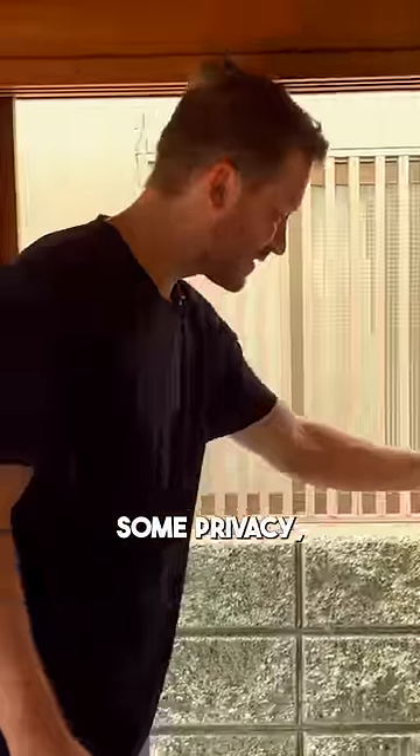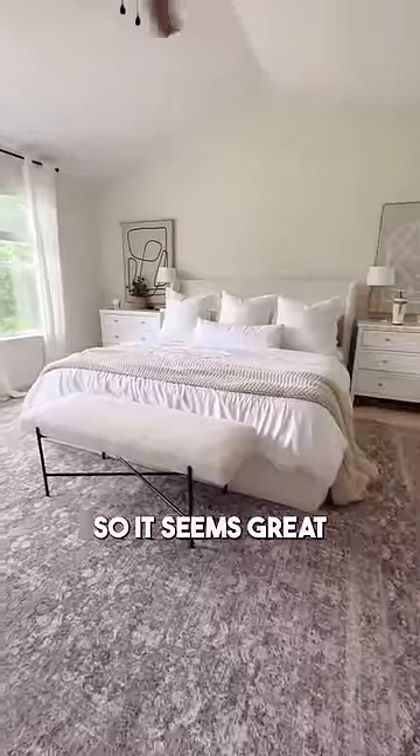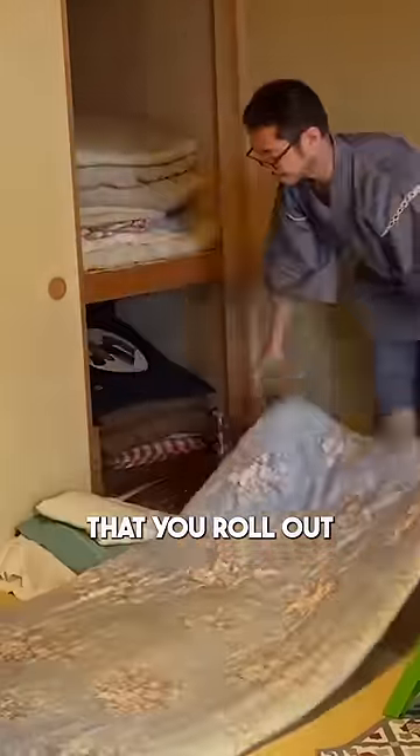These sliding paper room dividers are also really cool — sometimes you want some privacy, but also not to feel like you're in a dungeon. American beds are kind of space hogs and we don't use them during our waking hours. So it seems great to have mats that you roll out at night and roll back up when you wake up.